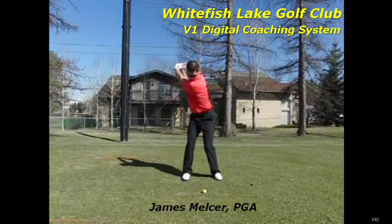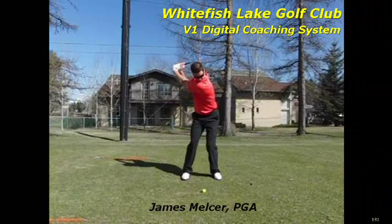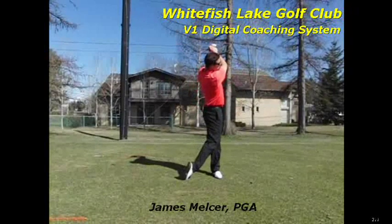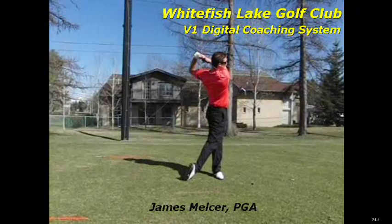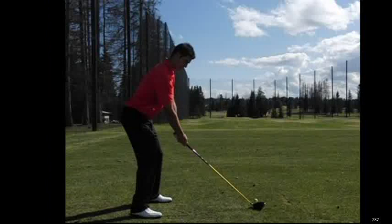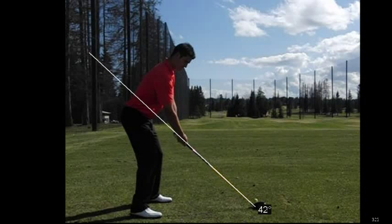This is the same technology used by top instructors on worldwide tours, including PGA and LPGA tours. Some of the things that we can do with our V1 Digital Coaching System and the Casio high-speed camera technology include utilizing a suite of drawing tools to analyze things like swing plane and body position.